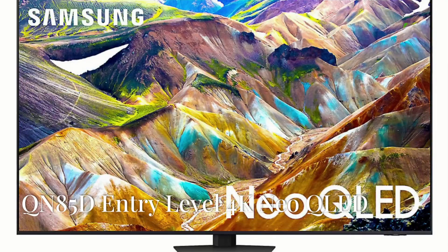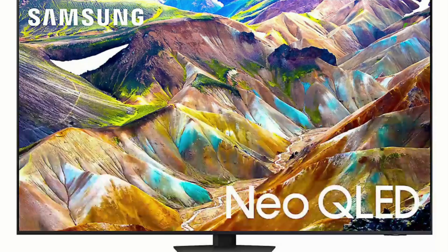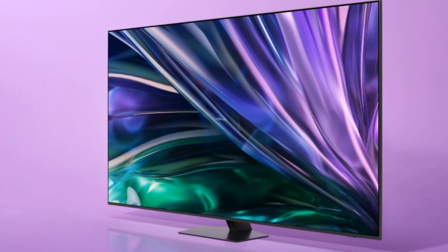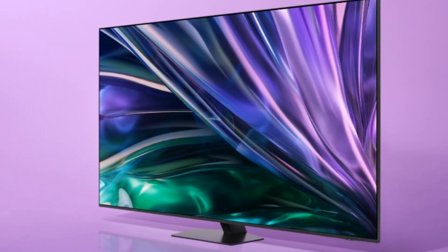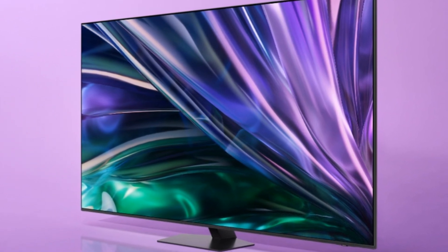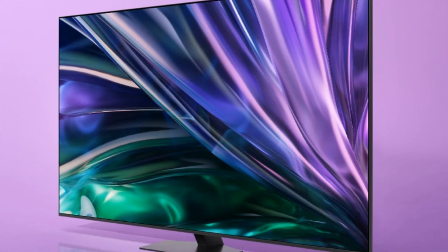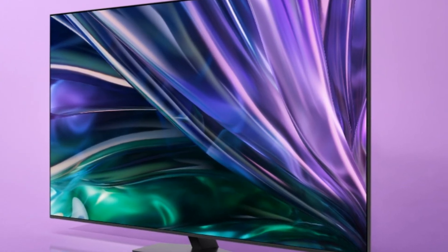First up, the QN85D serves as a great entry point into the world of Neo QLED TVs, delivering impressive picture quality and a sleek design at a competitive price. The QN85D is available in 55, 65, 75, and 85-inch screen sizes, and is equipped with four HDMI 2.1 inputs compatible with 4K at 120Hz signals.